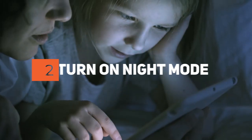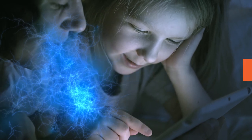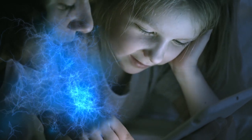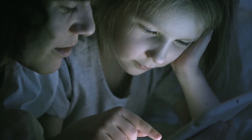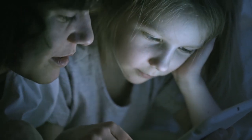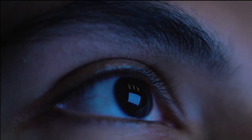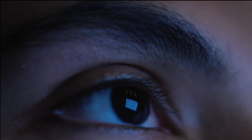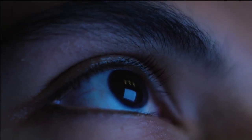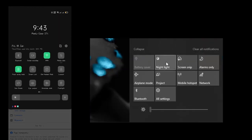Step 2: Turn on Night Mode. Are you aware of blue light? Blue light is light with blue wavelengths. Continued exposure to blue light over time could damage retinal cells and cause vision problems such as age-related macular degeneration. It can also contribute to cataracts, eye cancer, and growths on the clear covering over the white part of the eye. Therefore, turn on the eye protector or blue light filter on your computer or smartphone.